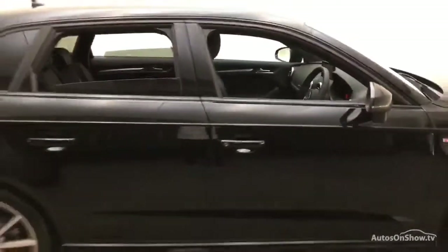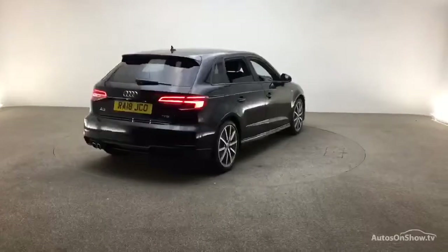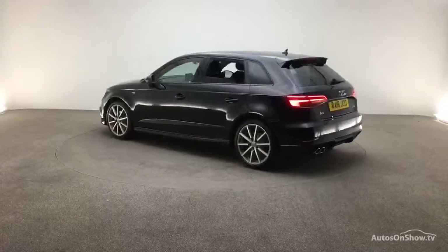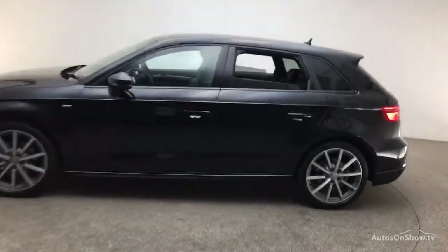Each car is subject to a stringent 145 separate mechanical, interior, and exterior inspections. Only once it has passed all of these will we move it on to conduct a thorough road test. Any dents, bumps, or scuffs are removed by technicians using state of the art technology.